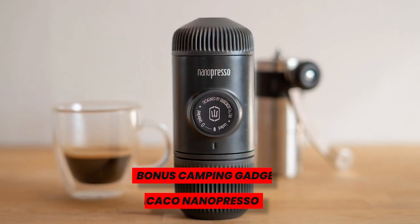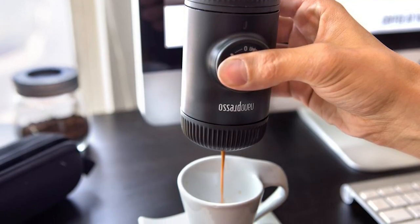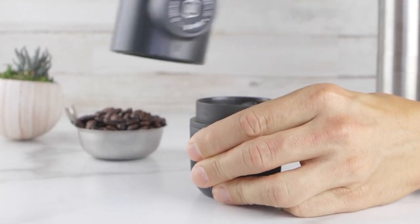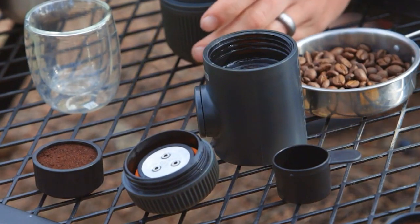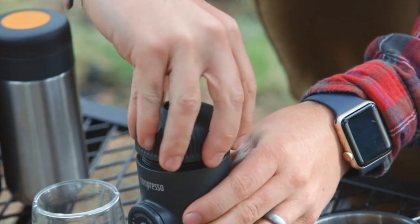Bonus Camping Gadgets — Wacaco Nanopresso. Sometimes a simple cup of coffee won't do and an espresso shot will help you get through the day. Fortunately, the Wacaco Nanopresso allows you to enjoy your coffee in the great outdoors, because it's portable and produces espresso that is competitive with expensive home systems. Amazon reviewers adore this product. The best part is that everything is manually controlled, so you won't have to worry about running out of batteries while camping.